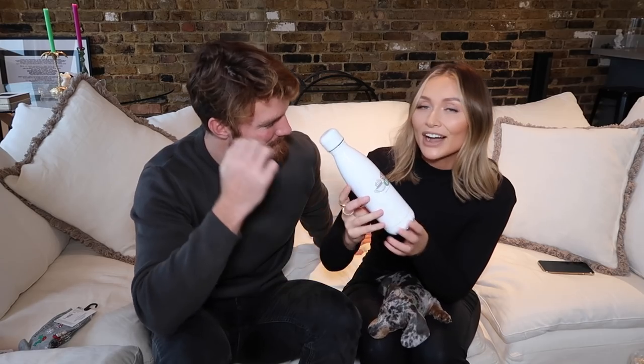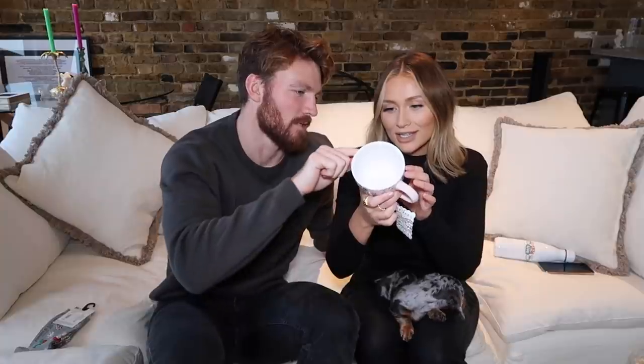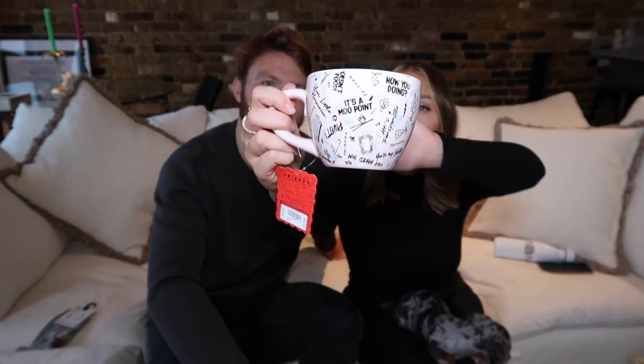Here's your first Friends item — a reusable water bottle! To be fair, you do actually use it, that's actually very cool. Sustainability! Number two — a central pearl mug. Oh my god, stop! It's got quotes on it: 'He's a transbomster,' 'You're my lobster,' 'Pivot,' 'It's a moo point.' Look how cool that mug is! I like that one.